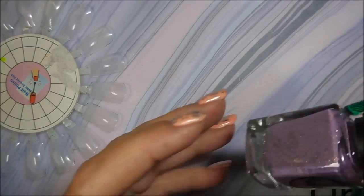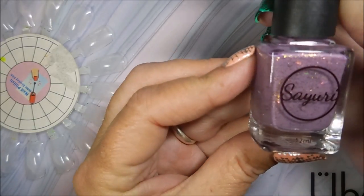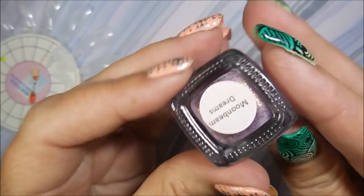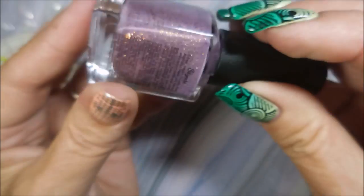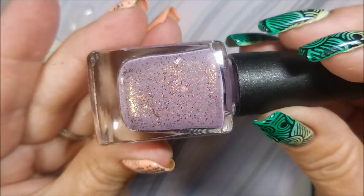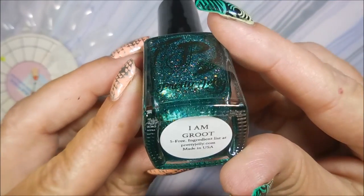It dries rock hard super fast. The next one I got was Sary, and I had to get this one because it's called Moonbeam Dreams and it's beautiful — it's like a mauvey purpley color with lots and lots of flaky stuff going on in there.